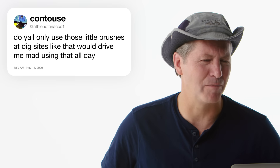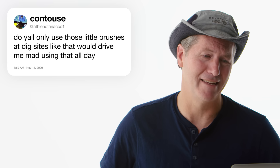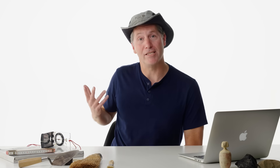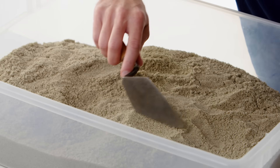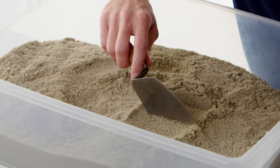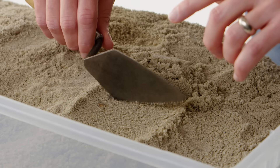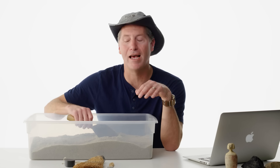At Athian of Fanico One asks: do y'all only use those little brushes at dig sites? We use all different kinds of tools in archaeology, depending on the situation at hand. The trowel is the tool of the archaeologist. You can dig fast with the long edge of it, or you can be really precise with the pointy tip. Archaeology is much more about touch sometimes than you would think — and sound. You could hear a little clink: time to slow down.